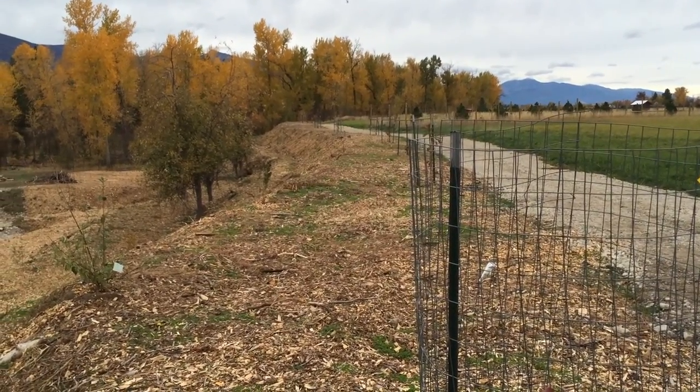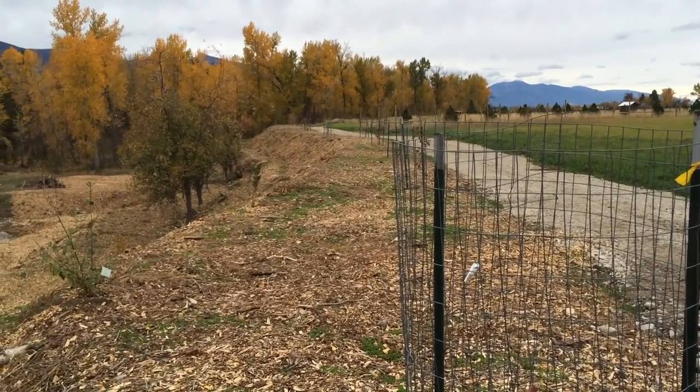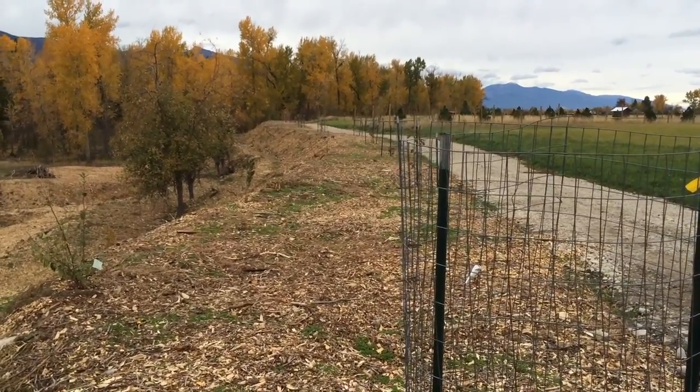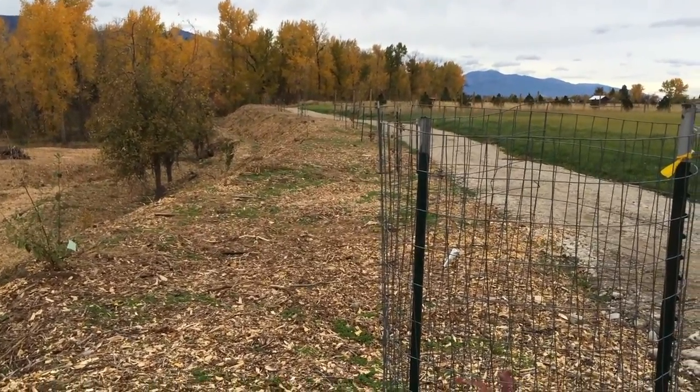October 23rd here at ABC Acres. Coming to you from the top of our current project, the Crater Garden Hugel Terrace Colossus. It's been about a month since our video number two, showcasing the earthworks ongoing.